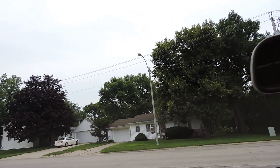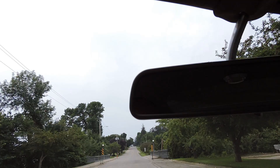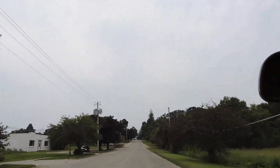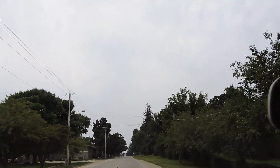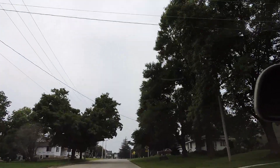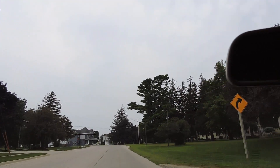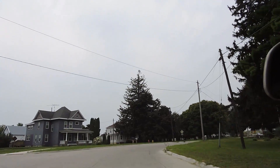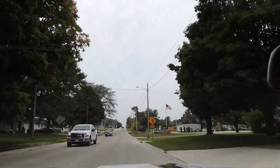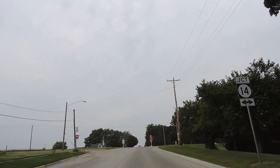This car, according to the build sheet, came with a factory 3.91 Posi, which is just an awesome rear end. We'll go down the road and see if that rear end is still in it. Yeah, I'm guessing it does — this thing's got a ton of torque. Great running car. Goes nice and straight down the road. I don't think it needs an alignment at all. Kick down on the transmission works, and this car just flies. It's definitely got that 3.91 Posi in it.